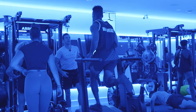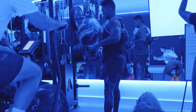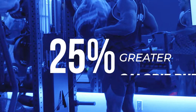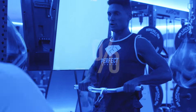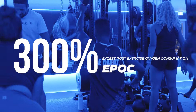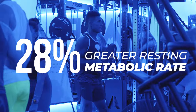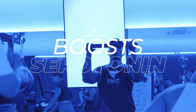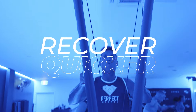The benefits of training at high altitude with Air Locker Training include 25% greater calorie burn in every workout, 300% greater EPOC — excess post-exercise oxygen consumption — after the workout, 28% greater resting metabolic rate, a boost in serotonin (the happy hormone), and quicker recovery. And there's so much more.